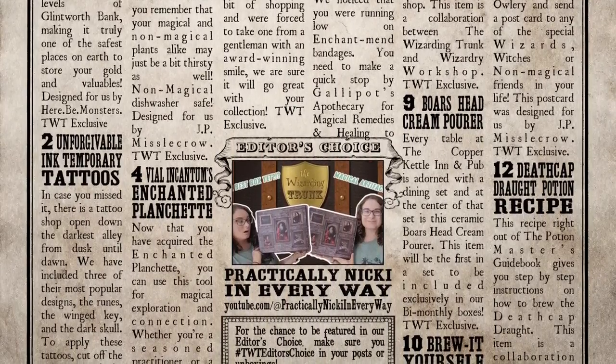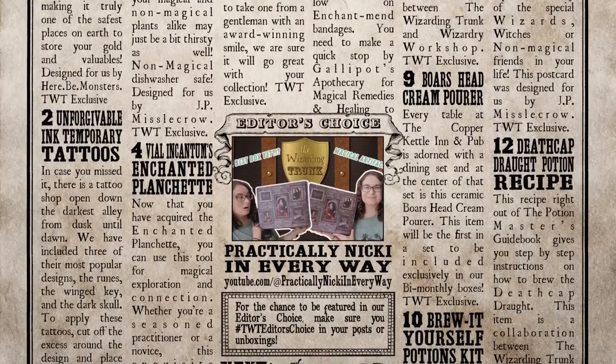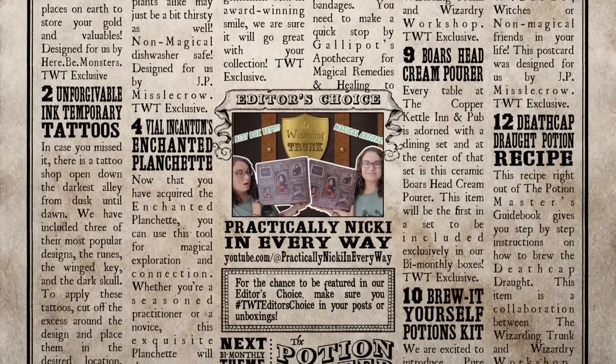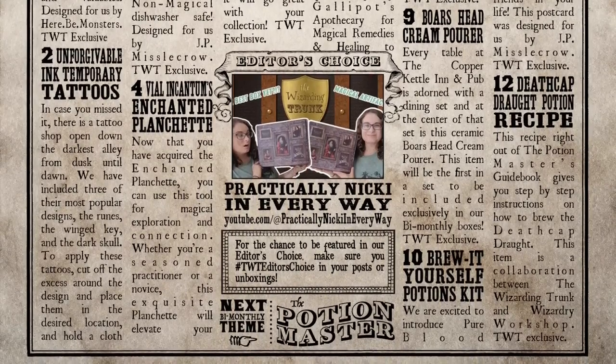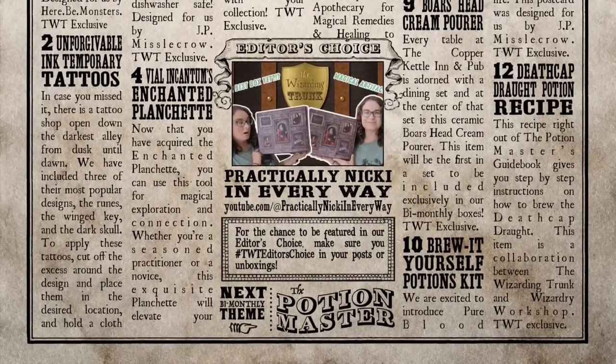The editor's choice of this box is Practically Nikki in Every Way — congratulations Nikki! You can find Nikki on YouTube at Practically Nikki in Every Way. And the next bi-monthly theme is going to be all about the potions master. What a box! For favorites and least favorites — maybe the water bottle as my least favorite just because it's not something I'd personally use, but it is a great water bottle. My favorites: I love these band-aids — they're so fun. The DIY potion was incredible.